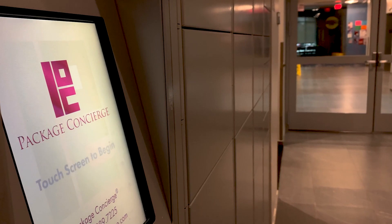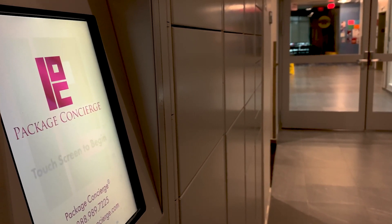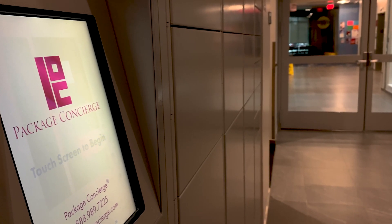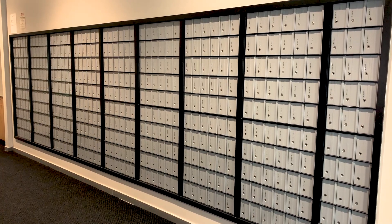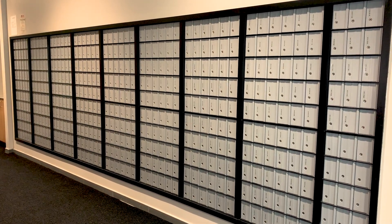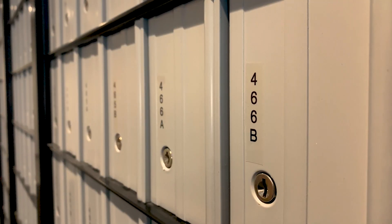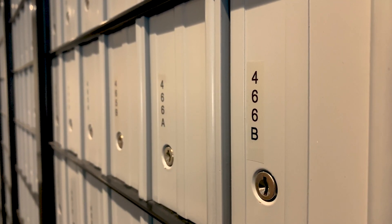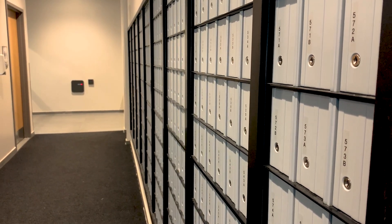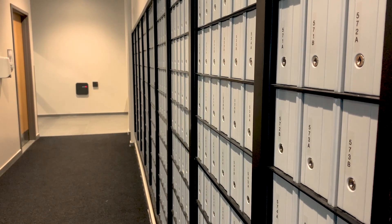Directly off the front desk is a package concierge station, where students can gain access to packages that have been delivered to the hall. Around the corner, still on the first floor of the building, are the residential mailboxes. Once a student moves into the hall, they will receive a designated mailbox and key, allowing them to receive mail directly to their residence hall. Students can find details regarding mail in the halls, including their hall address, by visiting their front desk.